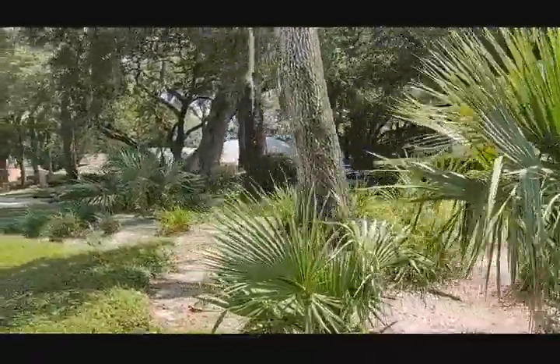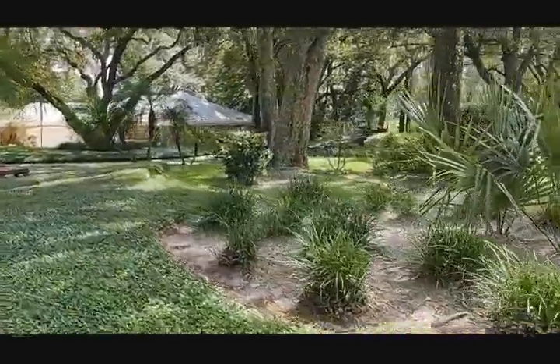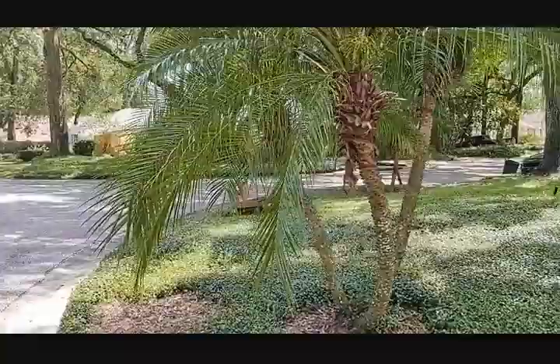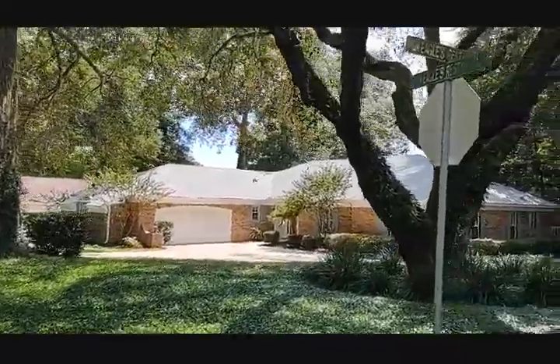If you're even thinking about buying out here in Apopka, in Errol Estates, I want you to call me. I've helped a couple of hundred people buy a place just like this. Give them real answers, real solutions. Happy to leave me a five-star review online.